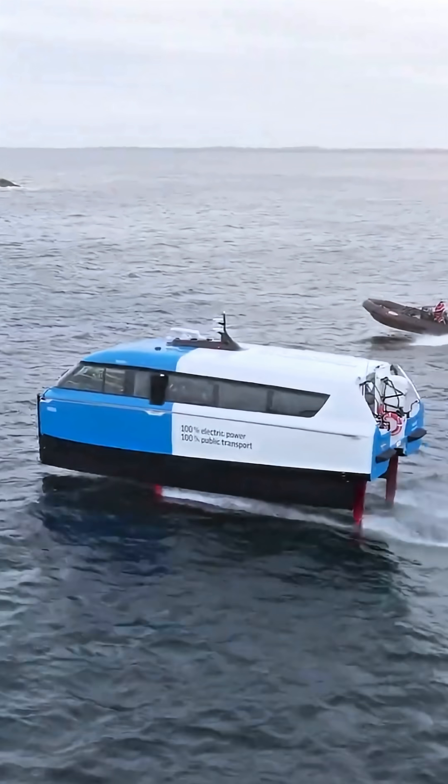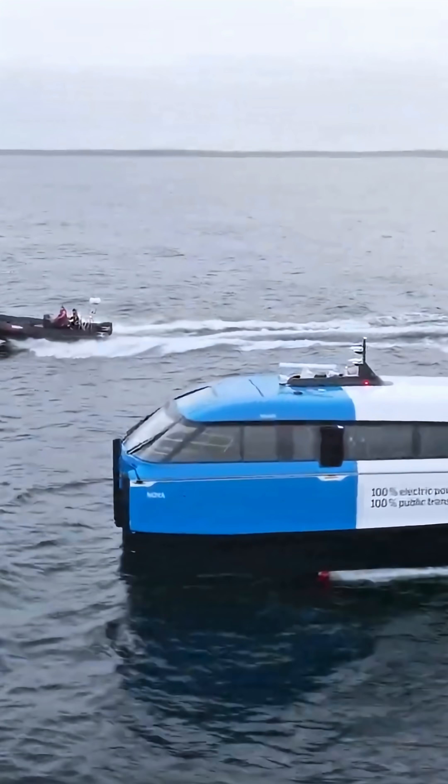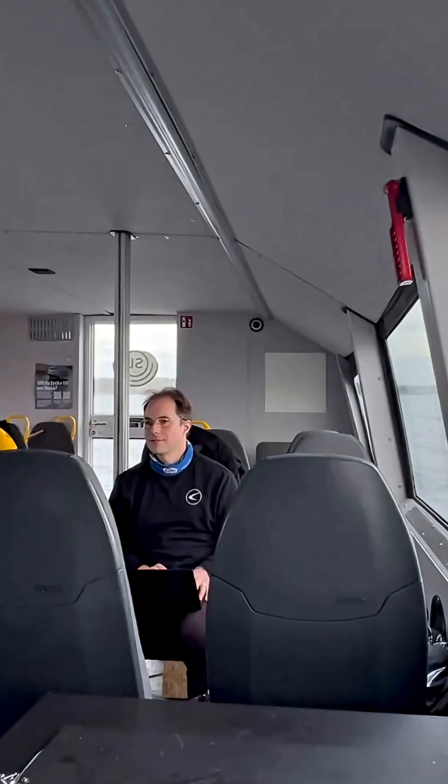Best part? It's already in public use — not a prototype. Candela claims it uses 80% less energy than traditional boats and even less than a hybrid bus.